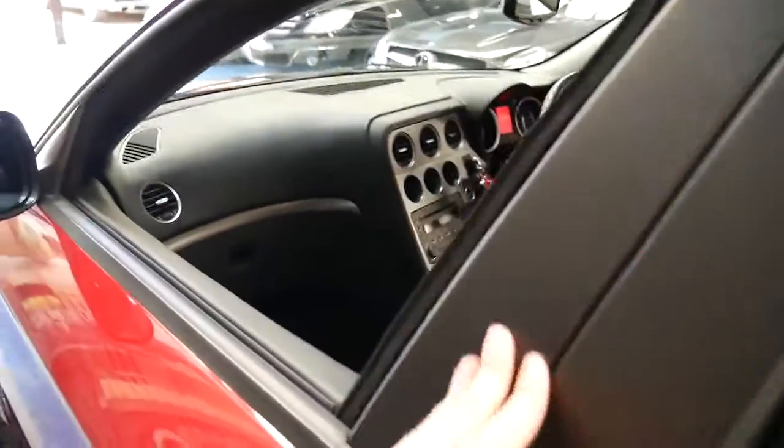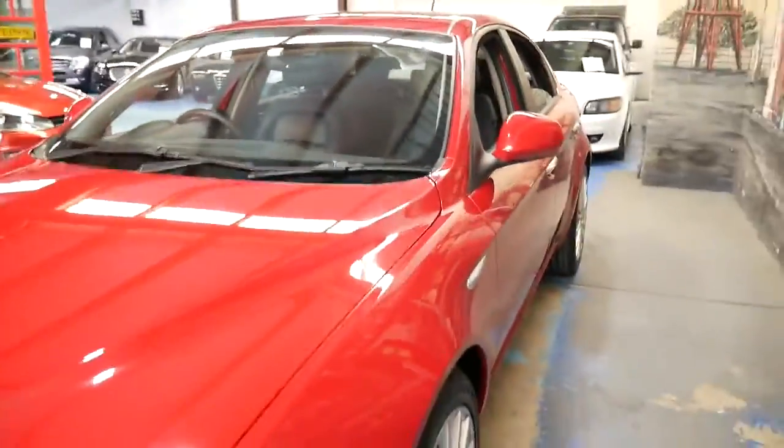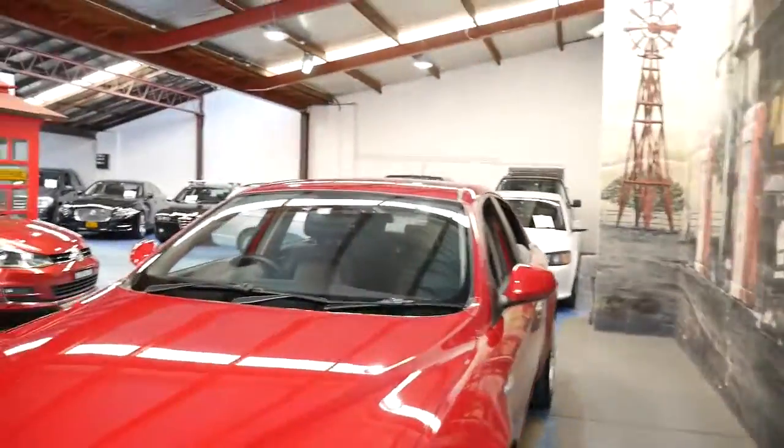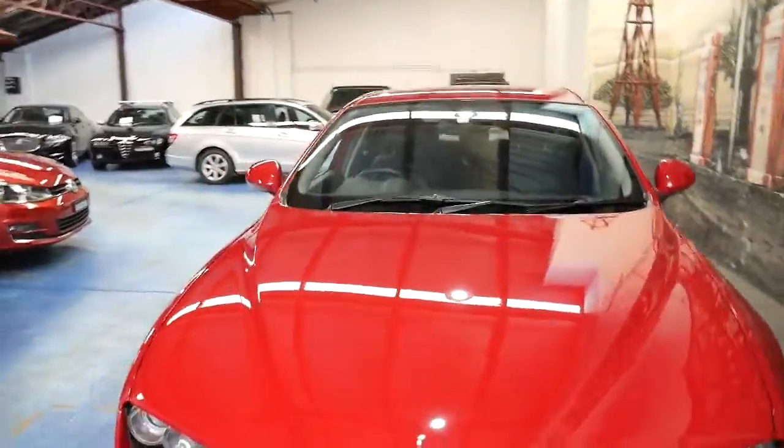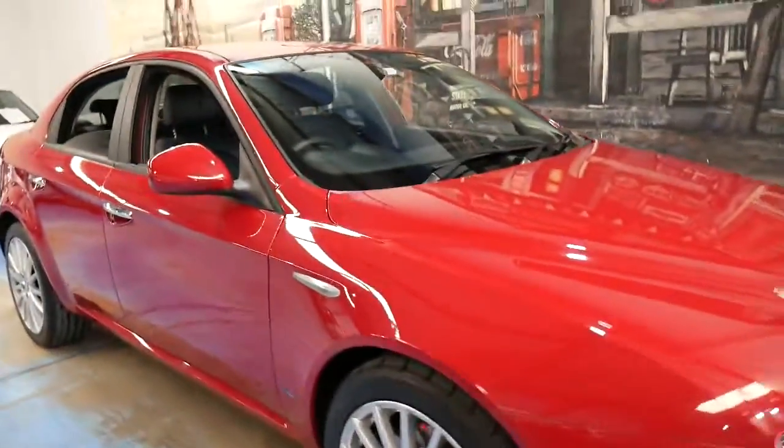It's got climate control and you've got incredible fuel economy, yet plenty of power. To me personally, these 159s look best in red, but it certainly has been looked after.